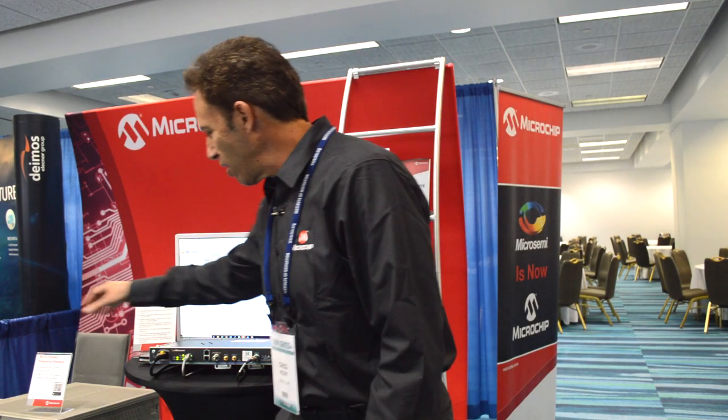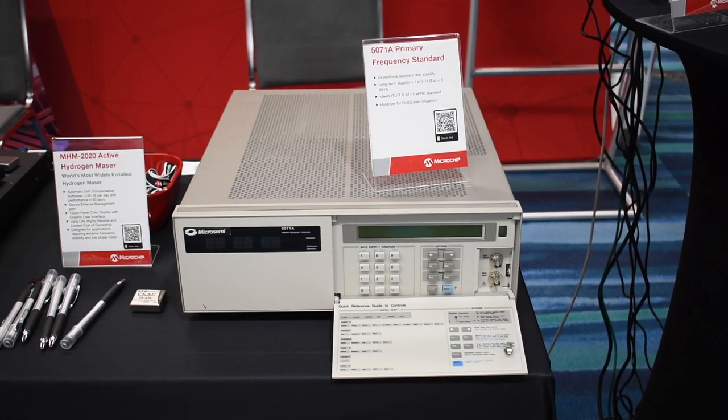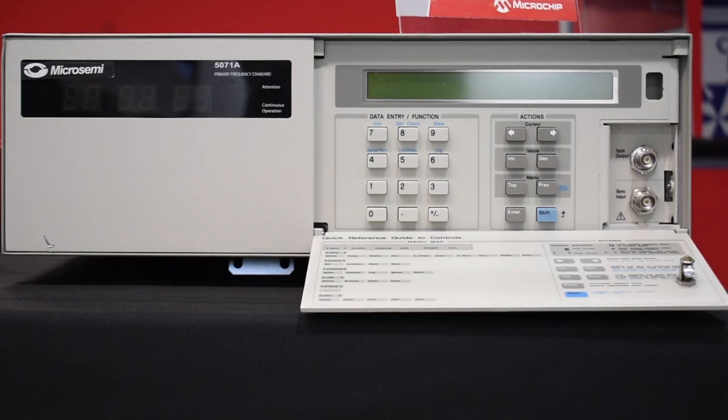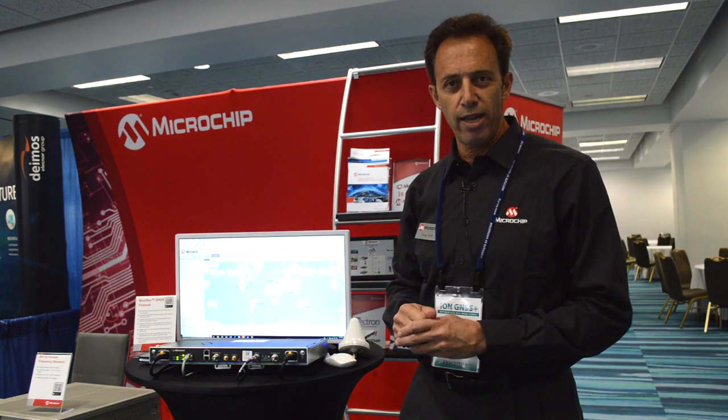In fact, we even have the option to hook up our cesium atomic clock. This is the 5071A — it is the most widely deployed cesium atomic clock in the world, and when hooked up to the firewall, it can maintain GNSS output time for well over 30 days.